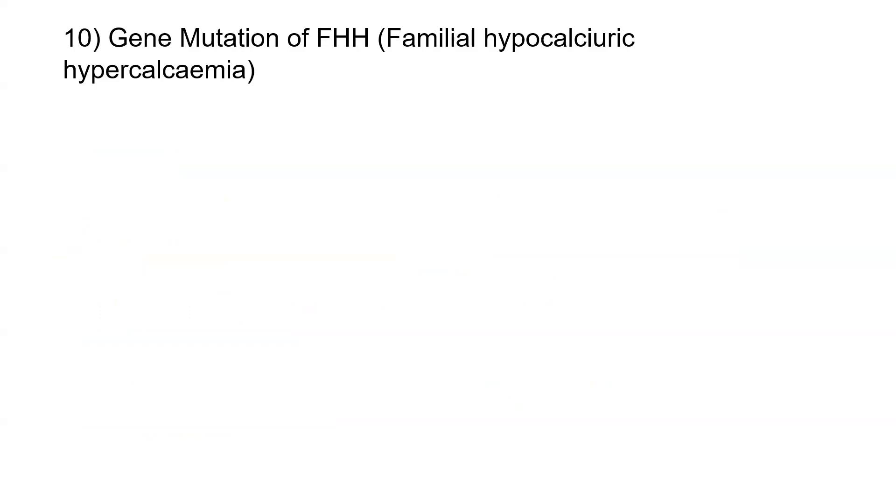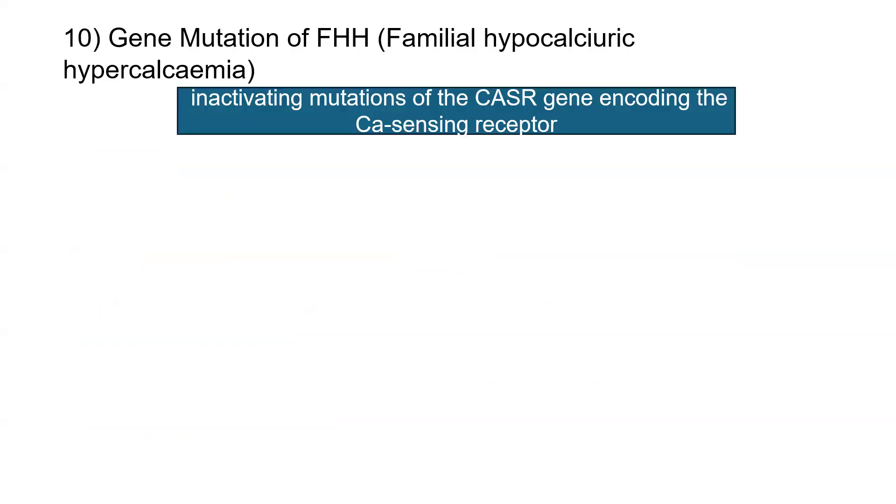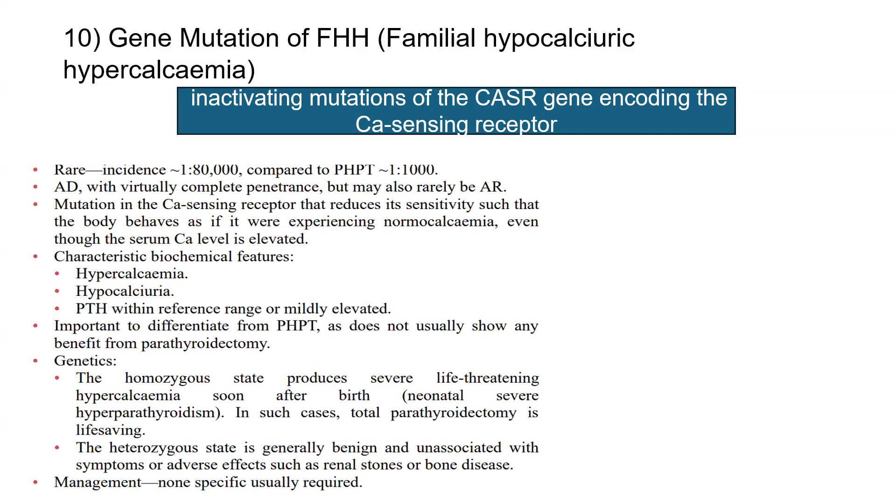Question 10: the gene mutation for familial hypocalciuric hypercalcemia was asked. The correct answer is an inactivating mutation of the CASR gene encoding the calcium sensing receptor. It is a rare disease with incidence of 1 in 80,000, compared to primary hyperparathyroidism at 1 in 1,000. FHH is predominantly autosomal dominant, rarely autosomal recessive. The mutation reduces calcium sensing receptor sensitivity such that the body behaves as if experiencing normal calcium even though serum calcium is elevated. Characteristically, we see hypercalcemia, hypocalciuria, and PTH within the reference range or mildly elevated. It is important to differentiate from primary hyperparathyroidism as these patients do not benefit from parathyroidectomy. The homozygous state is very rare and can produce severe life-threatening hypercalcemia soon after birth, in which case total parathyroidectomy can be life-saving.